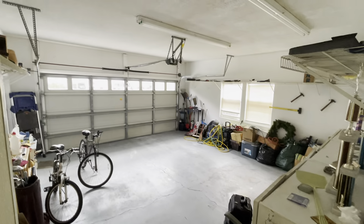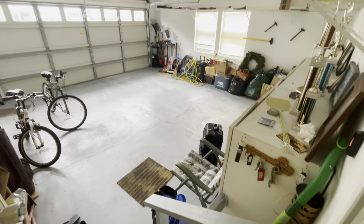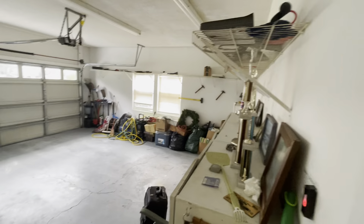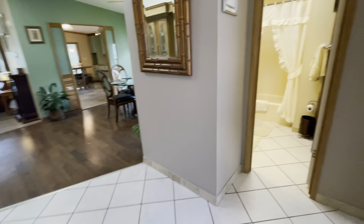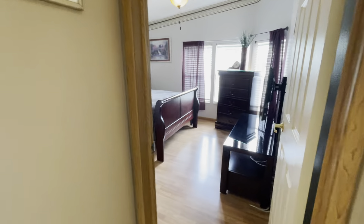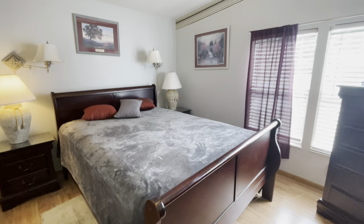This home is a 1991 Palm Harbor. It does have a beautiful two-car garage. The home itself is 1920 square feet and has two bedrooms and two bathrooms. This home also has a 2023 roof, so there's no worries there at all. You do have a side entrance door into the garage as well as entry into the home from the garage too.